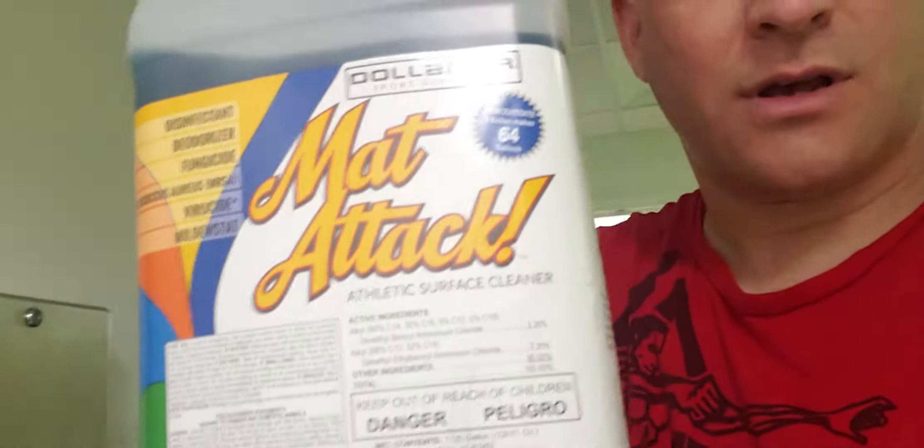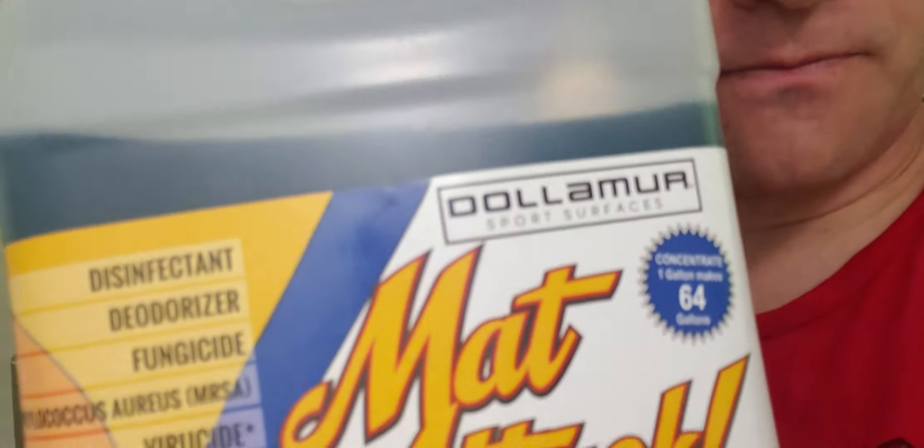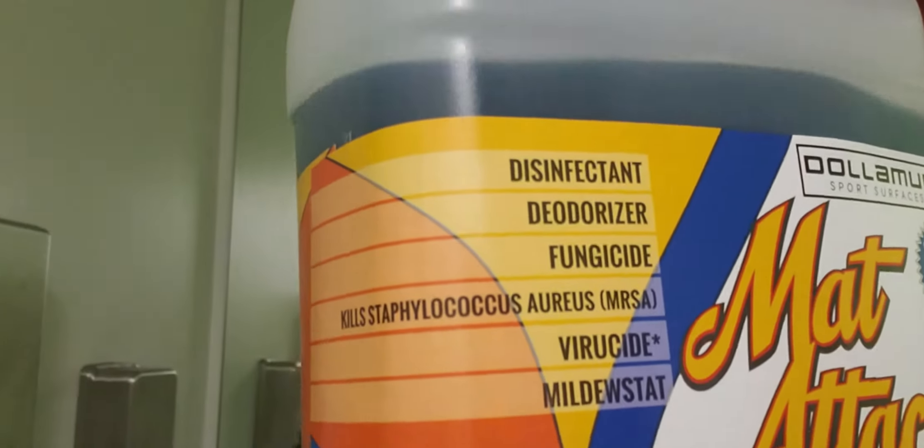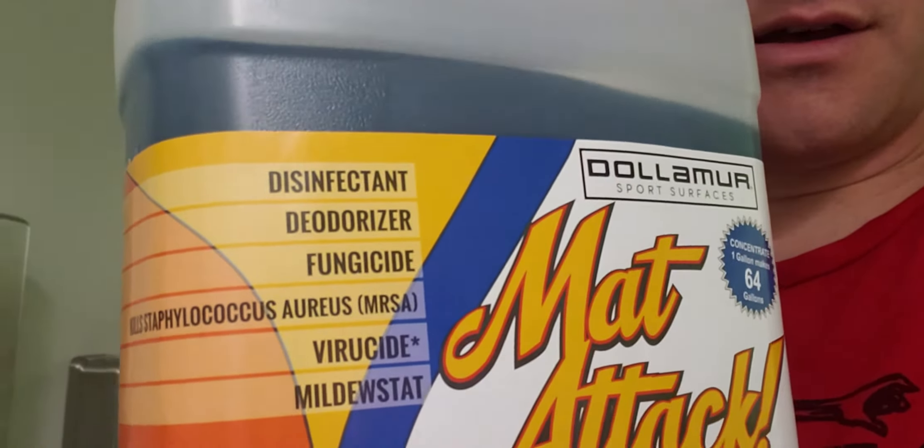I want to show you what we use on the mats — a product from Dolomere. This kills pretty much everything: it's a fungicide, deodorizer, and disinfectant. That gets used on the mats every day, most of the time twice a day, sometimes three times a day.